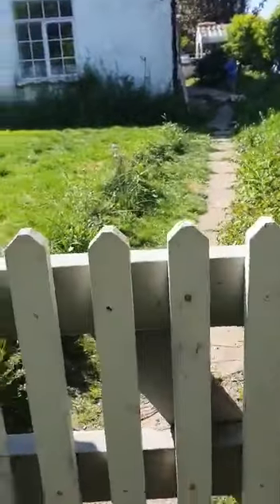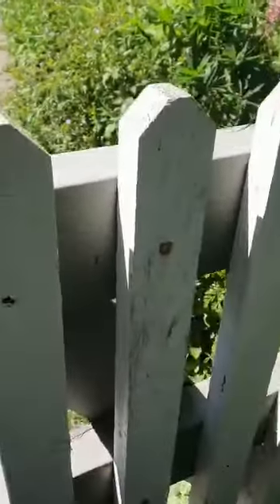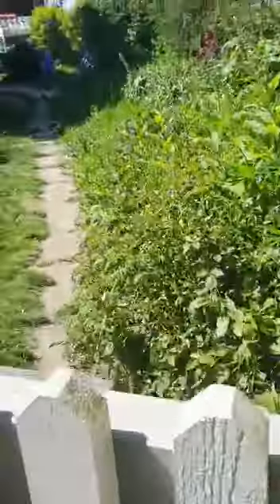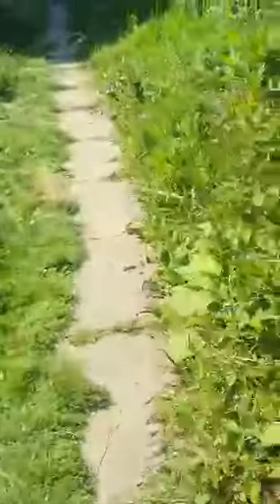Hey guys, so I'm going to do a house tour part 2. Here we are outside the gate. I'm just going to open it and go in. Now I'm going to close the gate. Now here we are in the front bit of the garden.